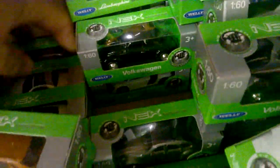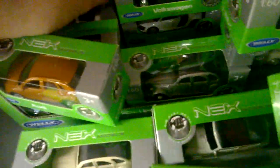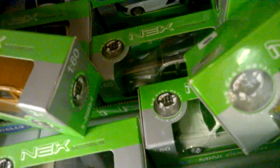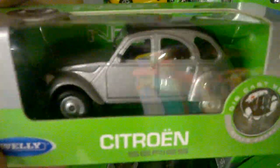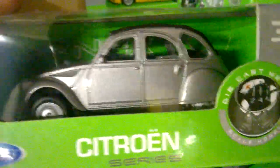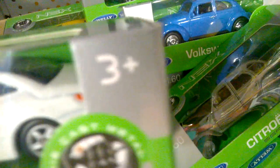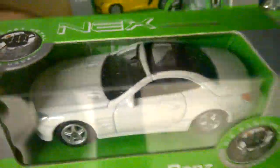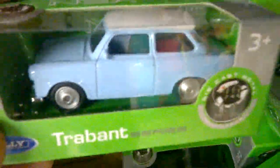Wow, awesome! An old Citroen DS — 2CV in silver. Mercedes SLS, I believe, and a Trabant in blue — wow!